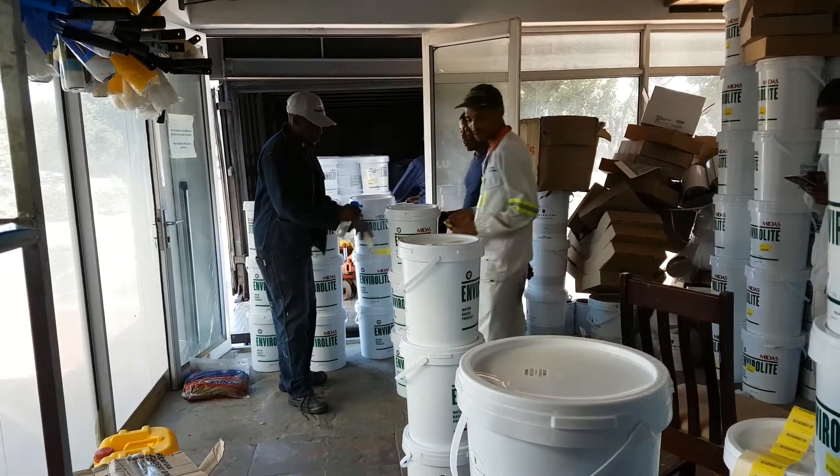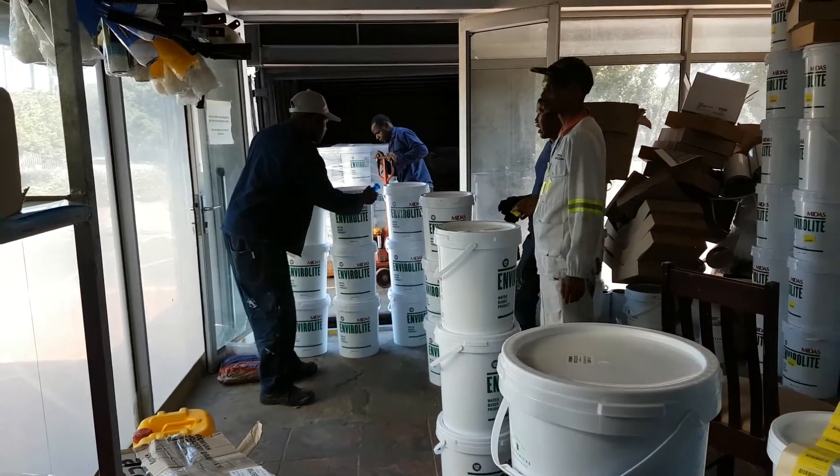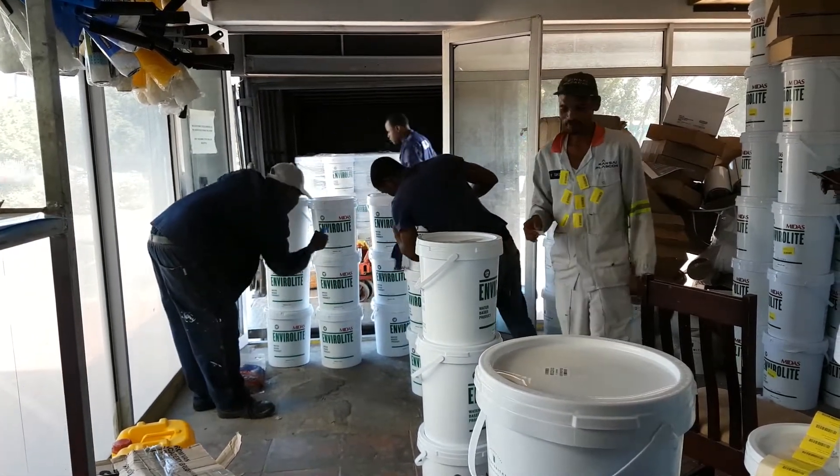As delivery vehicles arrive, each delivery person is given a hand sanitiser to clean off with. Then every single product, as you can see, is cleaned off prior to coming into the shop.